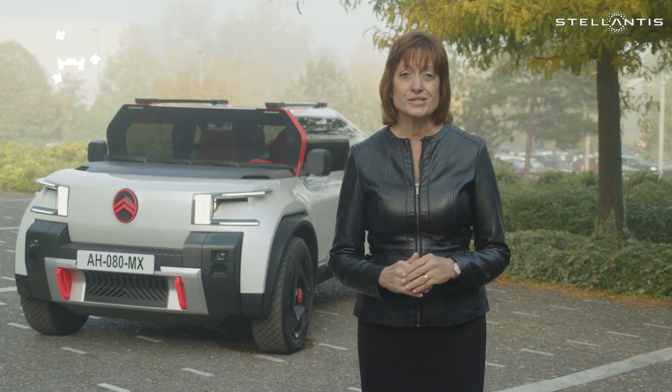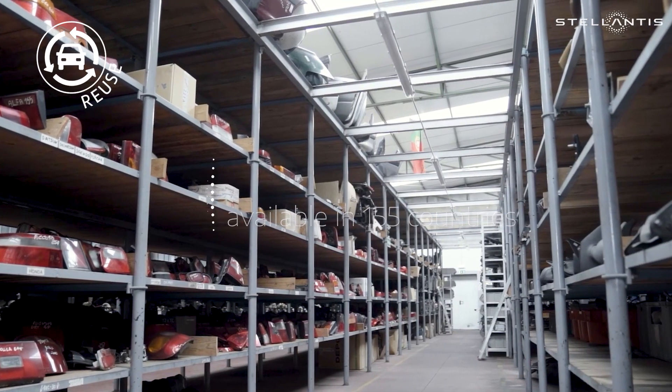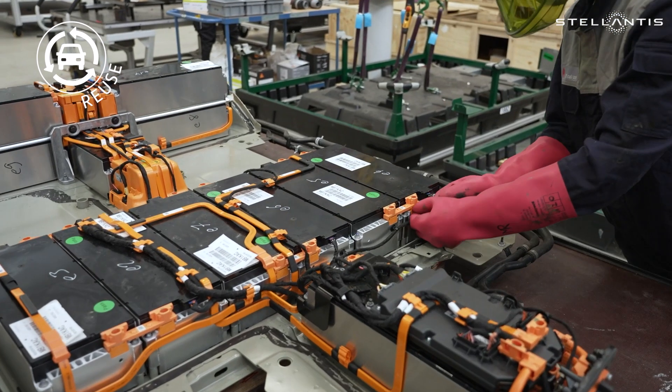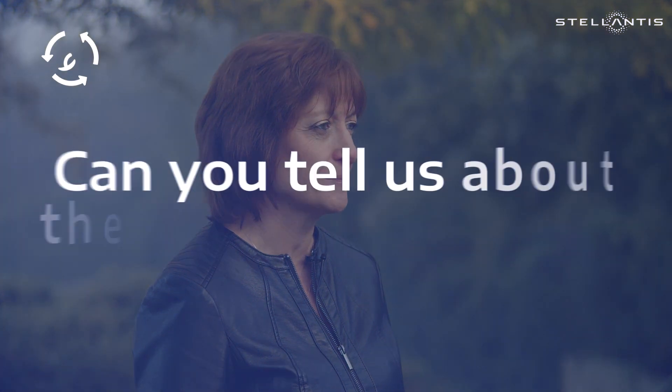For reuse, we have four and a half million used parts on our partner e-commerce platform, available in 155 countries. We also have partnerships to give our EV batteries a second life beyond the car. Once these options are exhausted we recycle — in just six months we've recycled over one million parts.